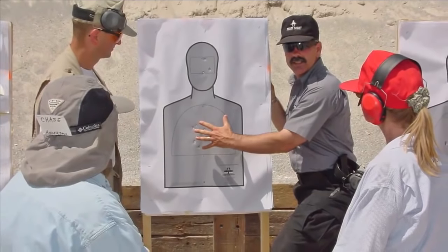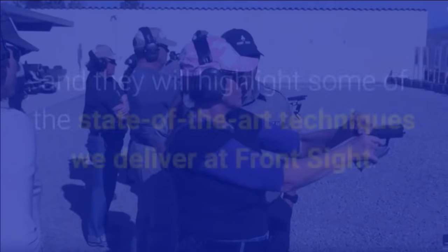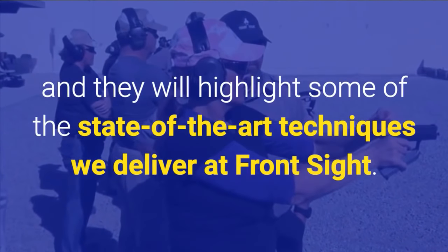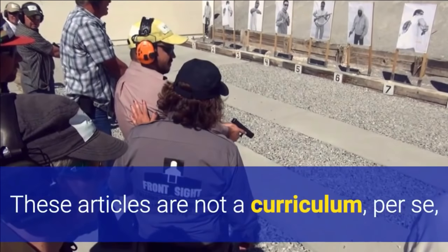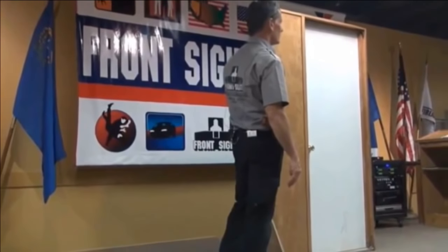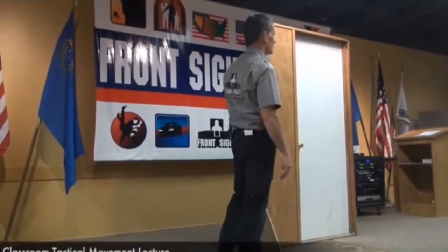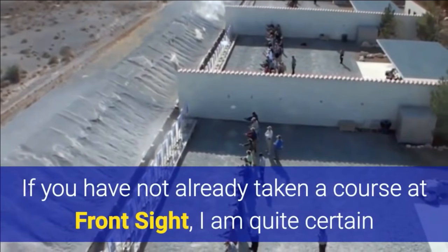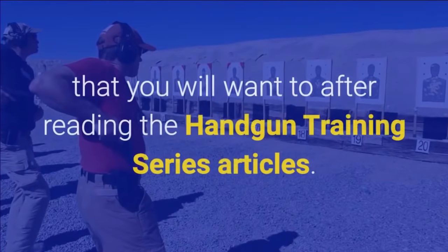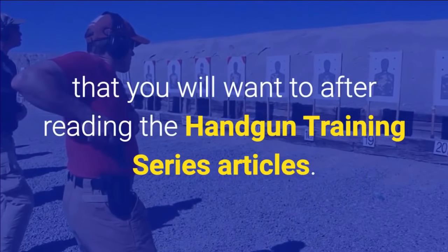Thus, I will focus a series of articles on our handgun training and they will highlight some of the state-of-the-art techniques we deliver at Front Sight. These articles are not a curriculum per se, but rather a glimpse at the philosophy and techniques that we impart at Front Sight. If you have not already taken a course at Front Sight, I am quite certain that you will want to after reading the handgun training series articles.